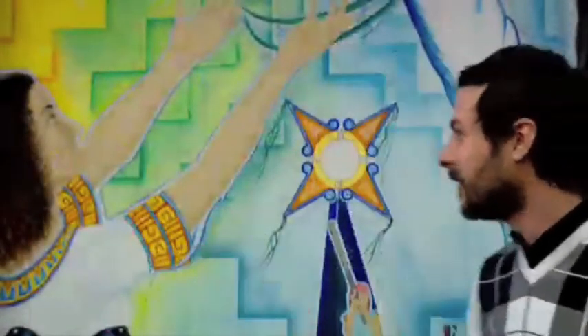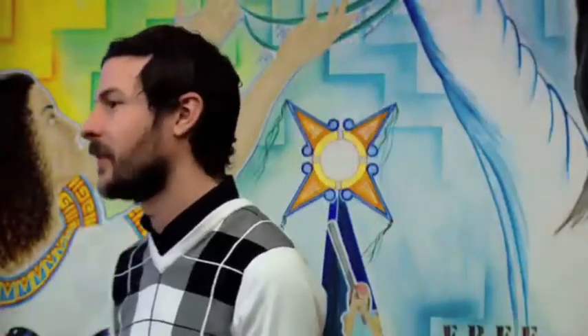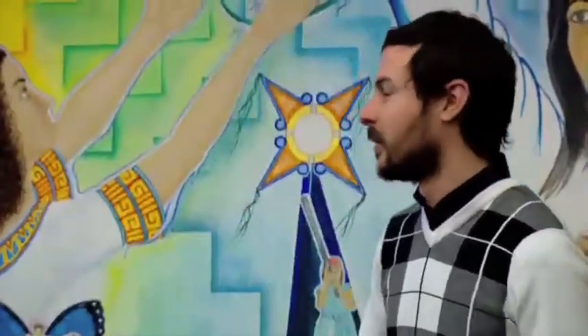Hi everyone, thanks for coming. My name is Justin Goodman. I'm a Research Associate Supervisor at PETA in the Laboratory Investigations Department. I work almost exclusively these days on animals and education issues. I'm going to talk today about the problem of the use of animals in education from a variety of different standpoints — why it's an important issue to address and how you can effectively address it.